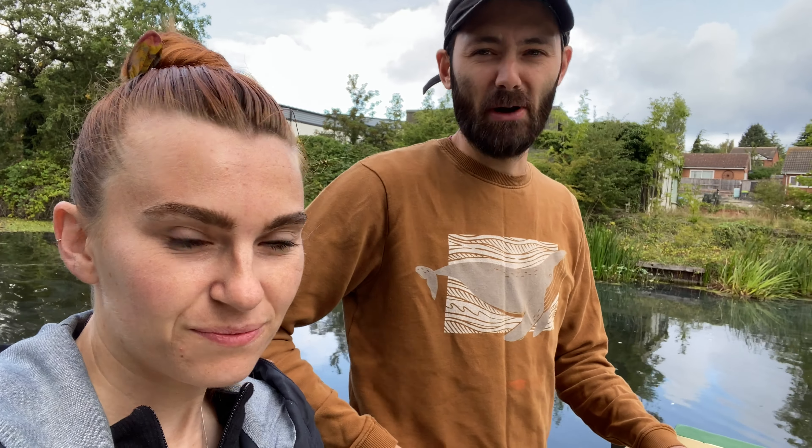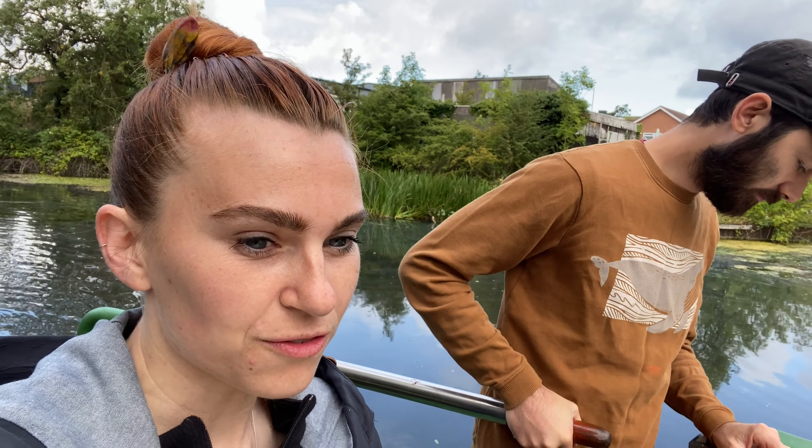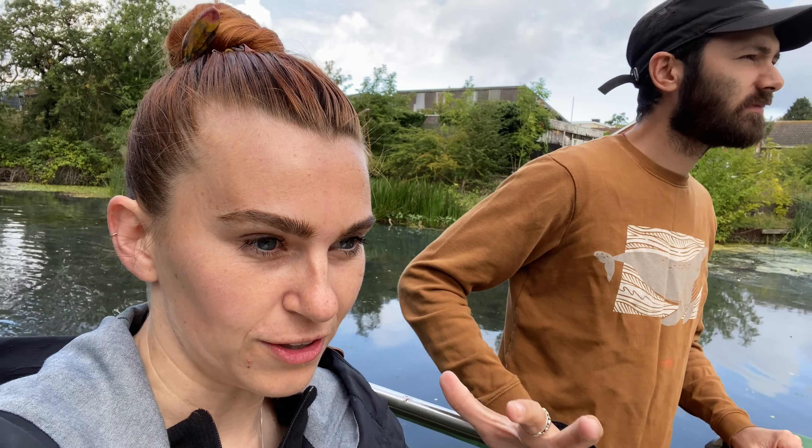I'm so used to rivers and like flowing water that the canal is so different. There are positives and negatives — it's very still, but equally there's not a lot of depth, so our heavy boat just sort of drags a little bit. And obviously there's more stuff in it but it doesn't move because there's no current really, so it just sits there. It's very different.